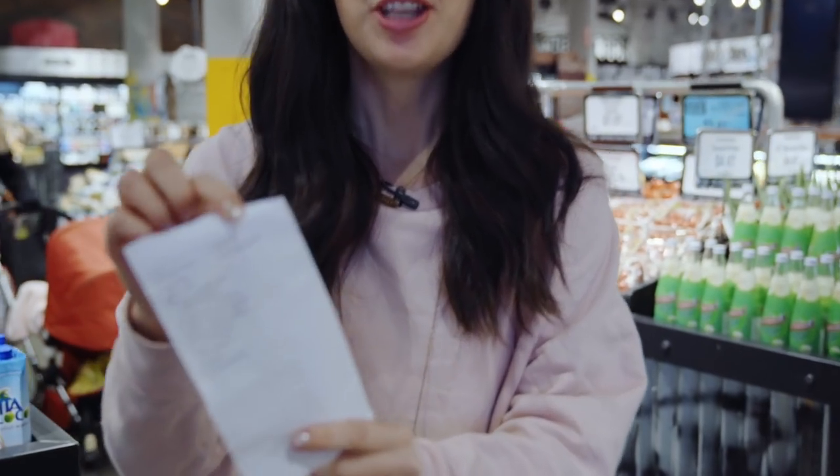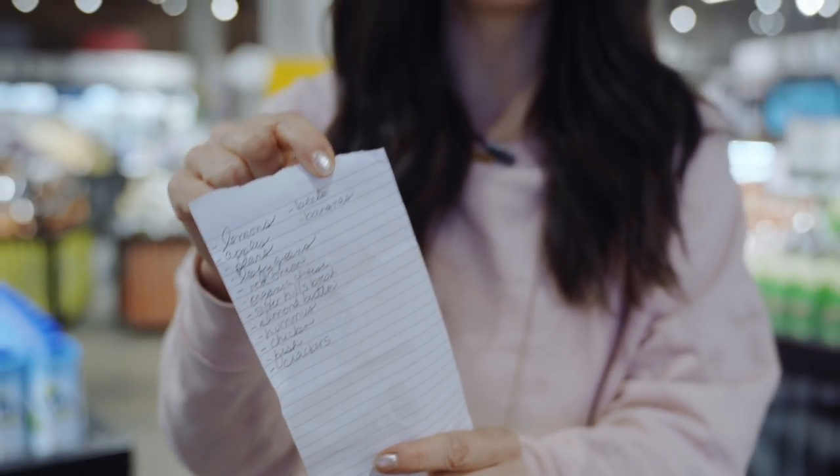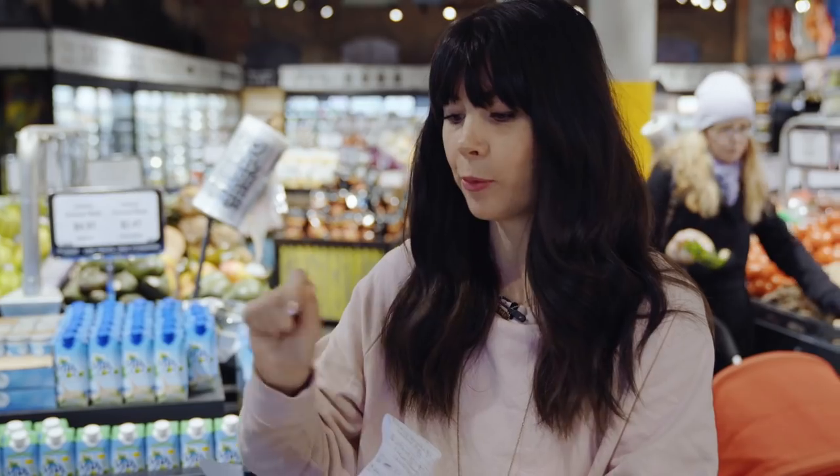My first tip on how to shop like a nutritionist is: bring a list. Before you even get to the grocery store, I have a pad of paper and a pen always on my kitchen counter, and throughout the week I write down things I need so I don't forget. I also always shop based on the meals I'm preparing for the week, so I know what I need each ingredient for.